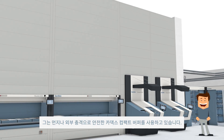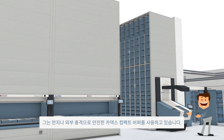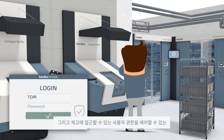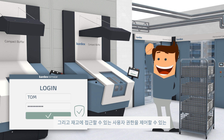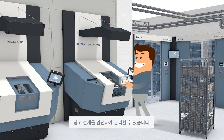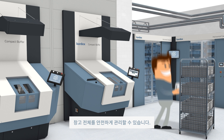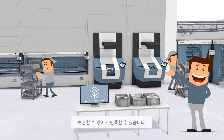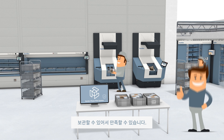He uses vertical buffer module Kardex Compact Buffers, which keep his items protected from dust and damage. The Kardex Powerpik system inventory management software controls access permissions for all users. This keeps TOM's inventory secure throughout the entire facility. TOM is pleased. His inventory is stored in a secure and protected environment.